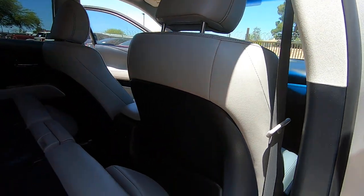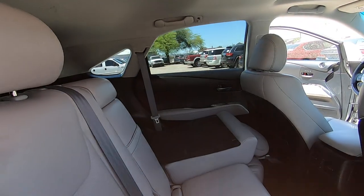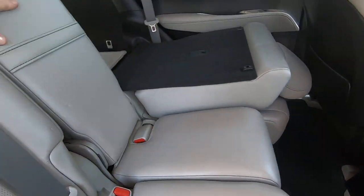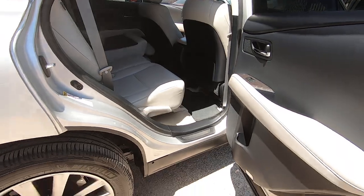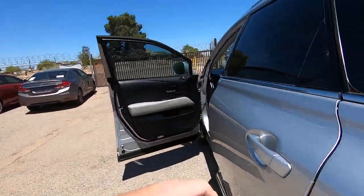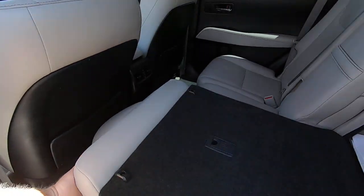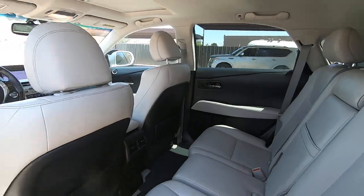If you put the seat forward like that and push it back — there's your cup holder, center console. I like these cars, they're really cool. The interior of this car is perfect, very nice.